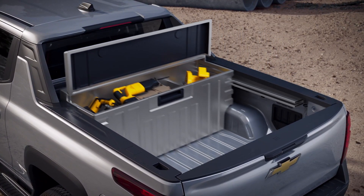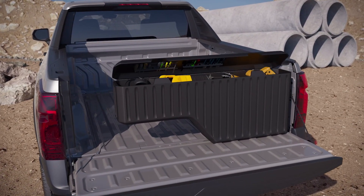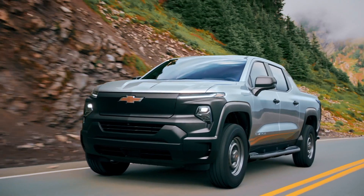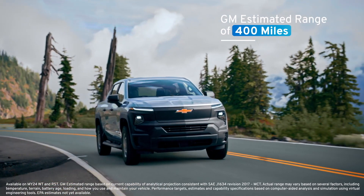A robust software system gives fleet owners the tools they need to effectively manage their EV fleet, including features that help regulate charging, grid usage, and more. We will launch our fleet model first, offering a GM-estimated range of over 400 miles on a full charge.